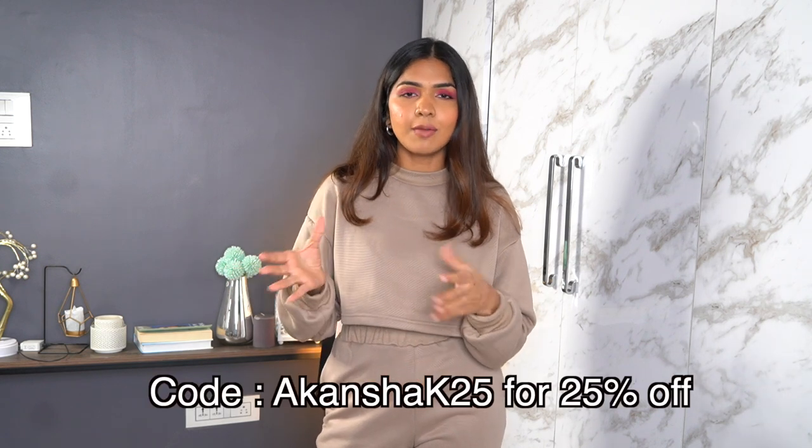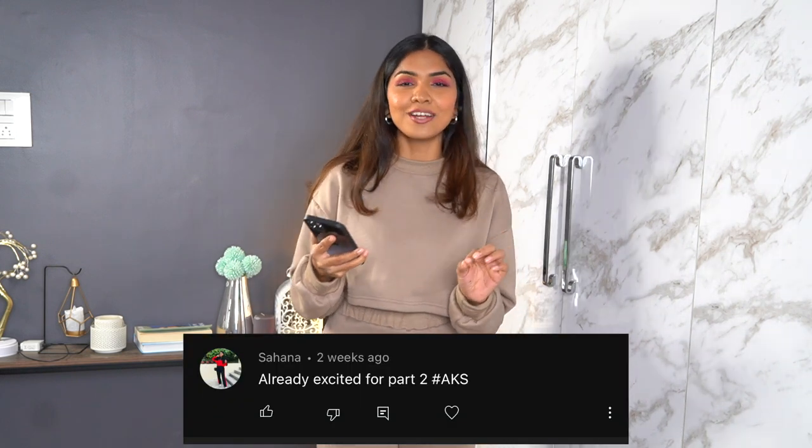That's about it for this video! I hope it was useful and you found something you'd like to wear in winter. All the products are linked in the description box. Urbanic also has a wide range of winter collection on their app, so check it out. Use my code AkanshaK25 for a discount. This video's shout-out goes to Sahana for being excited for part two! If you want to be in the next shout-out, comment below with hashtag AKS. See you in my next video — bye!